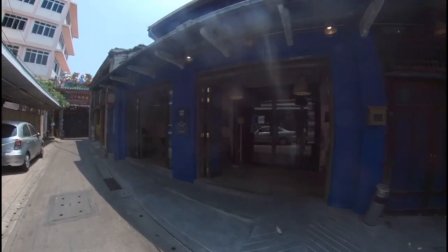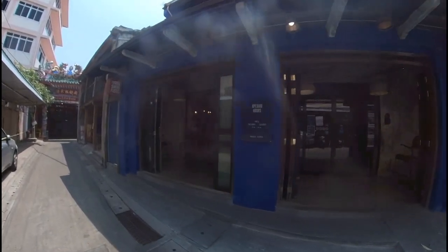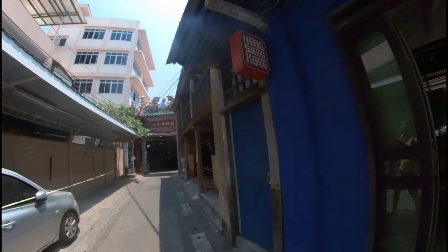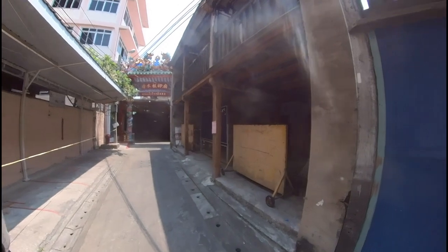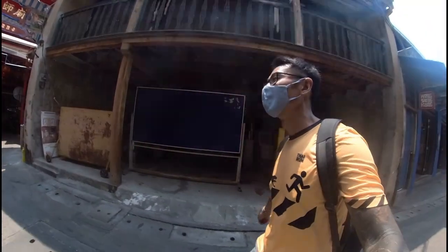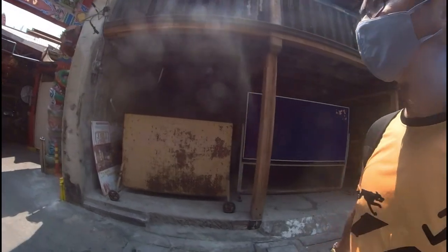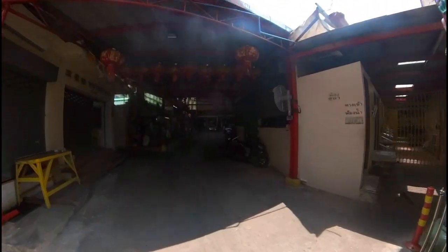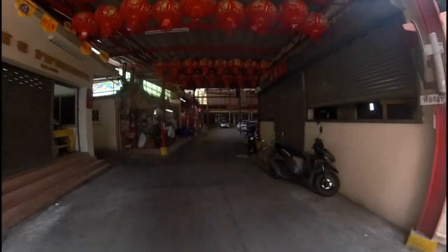Hidden in this small little alley, there are some really nice cafes. And this is actually a very popular peanut candy shop, though I think they're not open today.